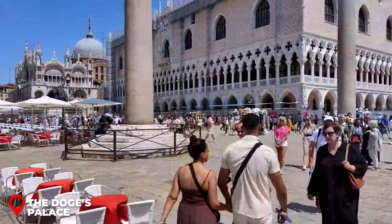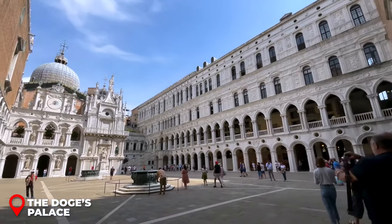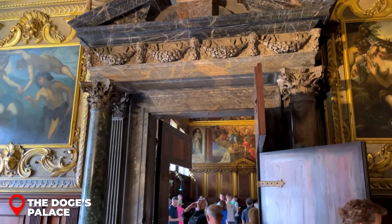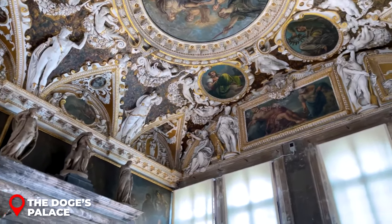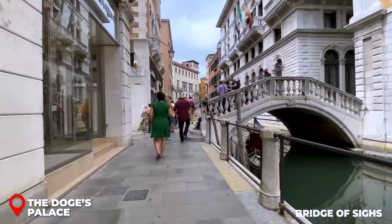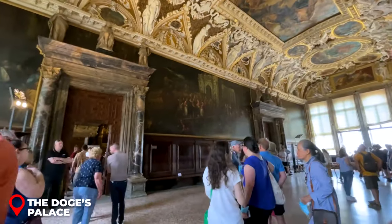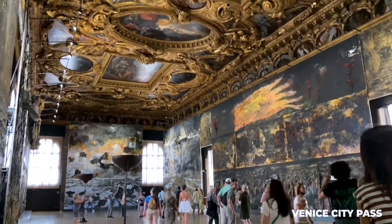Next up, let's hit the iconic Doge's Palace in St. Mark's Square. This stunning Gothic palace was home to the Doge, the big boss of the Venetian Republic back in the day. Step inside and every room tells a story with mind-blowing art, giving you a peek into the grandeur of Venice's golden era. While you're there, you'll cross the legendary Bridge of Sighs — I'll spill the beans on its intriguing backstory later. If you're not a fan of waiting in line, head there early. And if you've got the Venice City Pass or the Venice Pass, you get in without shelling out extra.